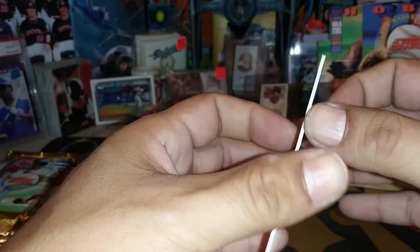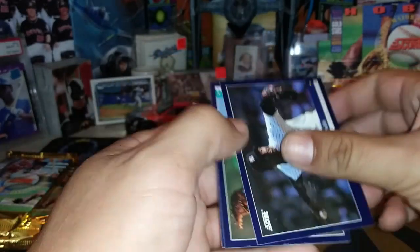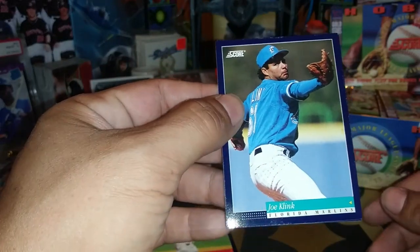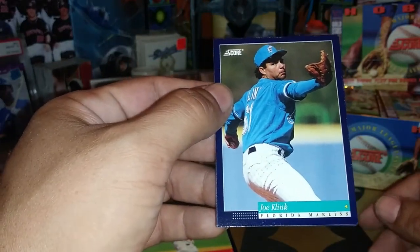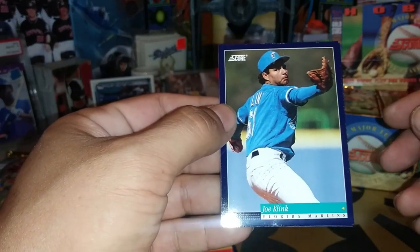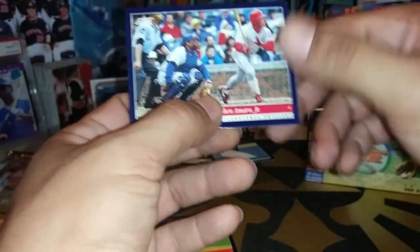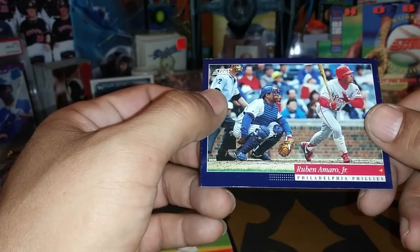Lee Smith, Yankee days. Joe Klink — look at the old Marlins uniforms, they were really really blue, started getting lighter and lighter. Ruben Amaro Jr. So a record of nine names on the Wheel of Names this time — I think the most we had before was six.